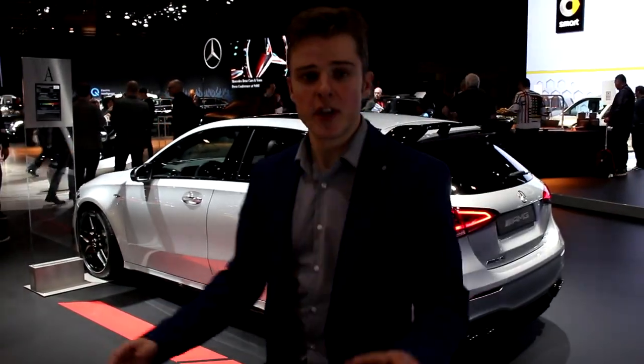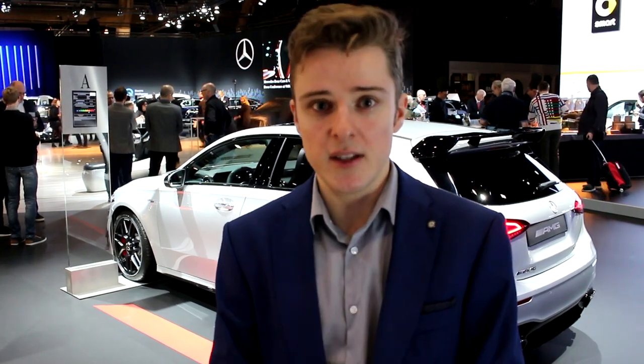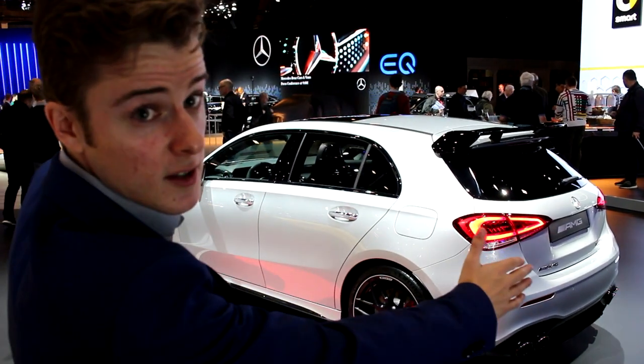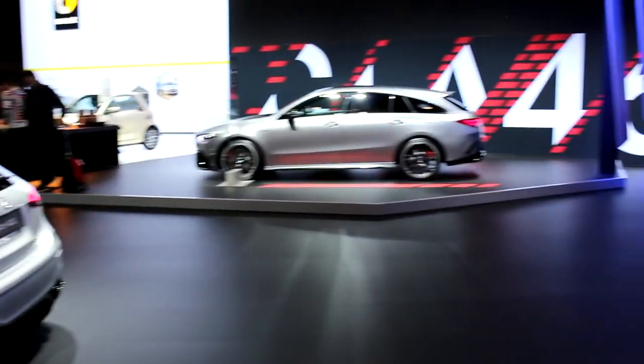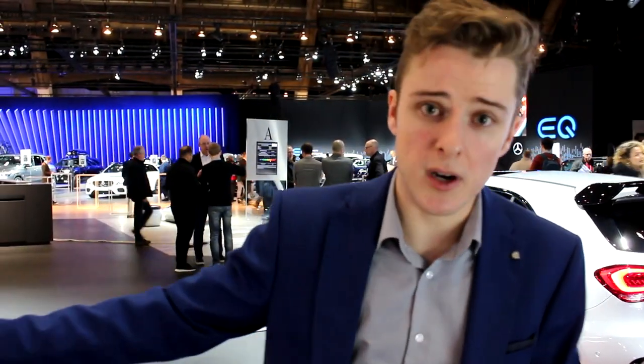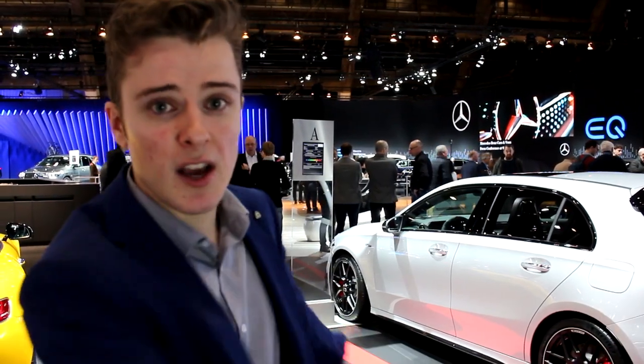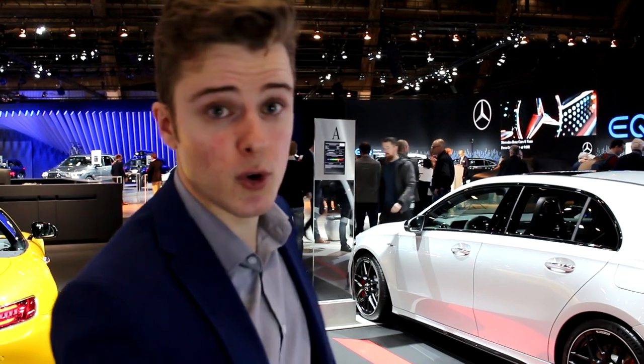This car is gorgeous. For all of you wondering what I would buy if I didn't have my MX-5 anymore — either this or that, because that would be a bit more practical. I'm talking about an A or a CLA 45. You have the 35 in the GLB which has 306 horsepower, but then you have the 45 and the 45S models which give this little hatchback 420 horsepower.